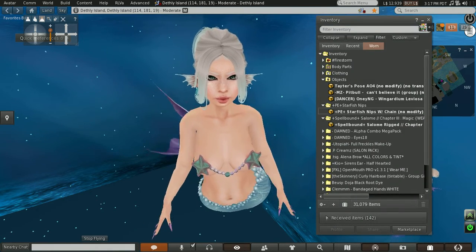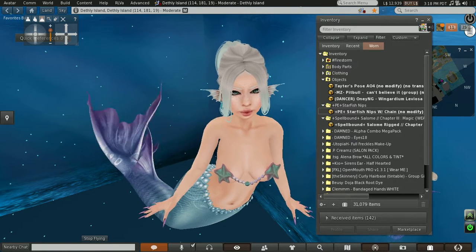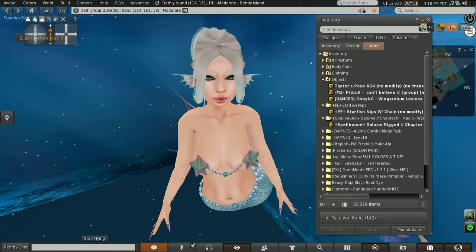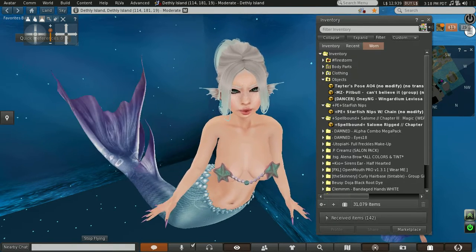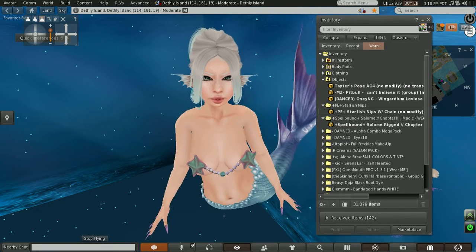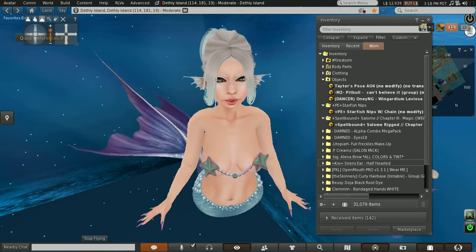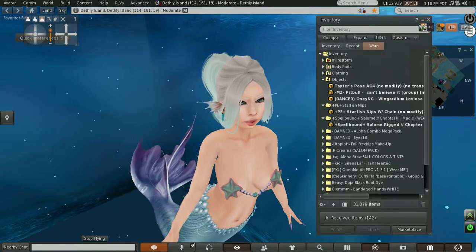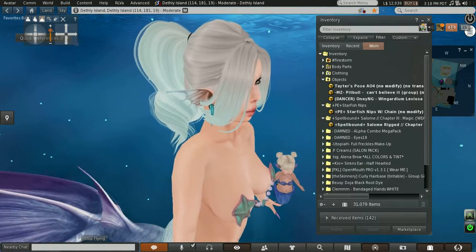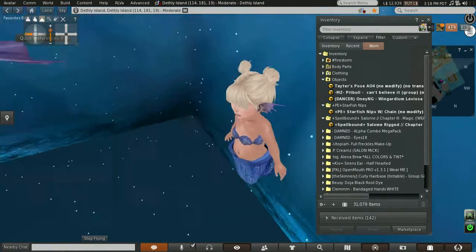My little starfish nipple thingies are from PE — they're the starfish nips with chain and they come in multiple colors as well. My ears are from Koi. They're the siren's ear, half-hearted. I'm wearing the ones that come with gauges, and my little baby friend Sage is wearing the ones that are just the normal pair.